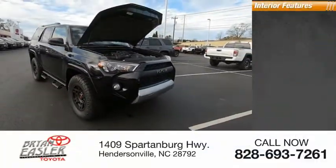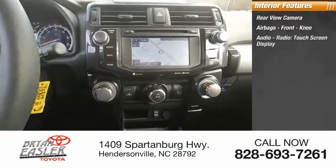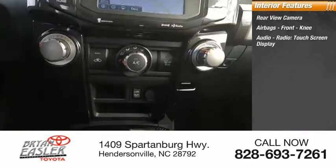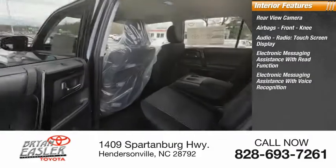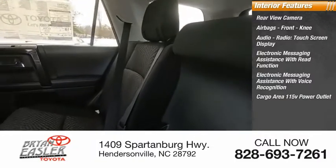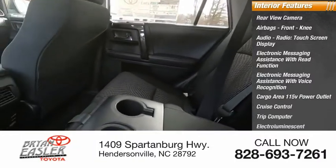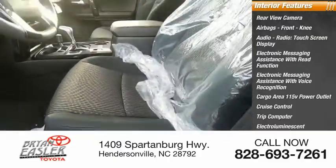Inside you'll find a rear view camera, airbags, front knee airbag, audio radio, touchscreen display, electronic messaging assistance with read function, electronic messaging assistance with voice recognition, cargo area 115-volt power outlet, cruise control, trip computer, electro-illuminescent instrumentation, and a cargo area 12-volt power outlet.